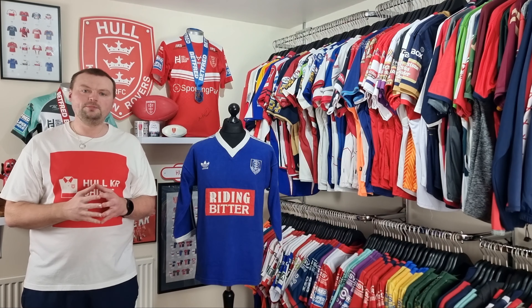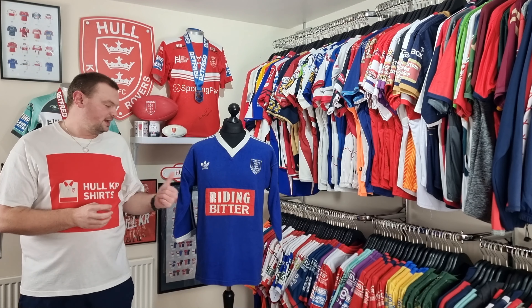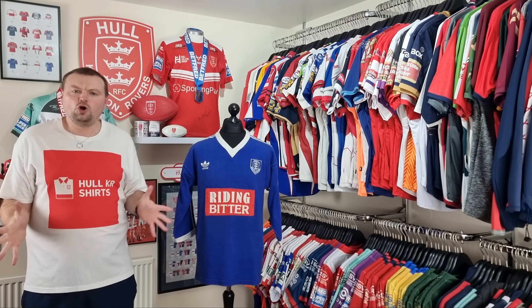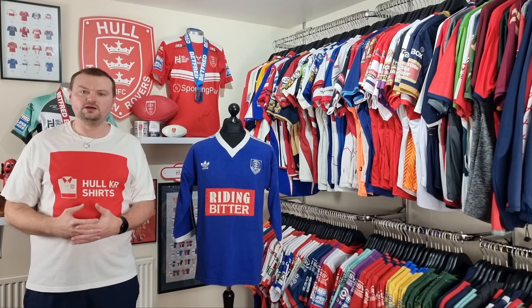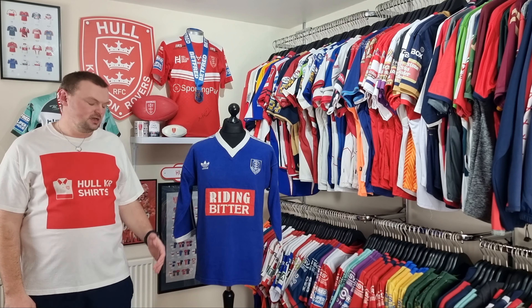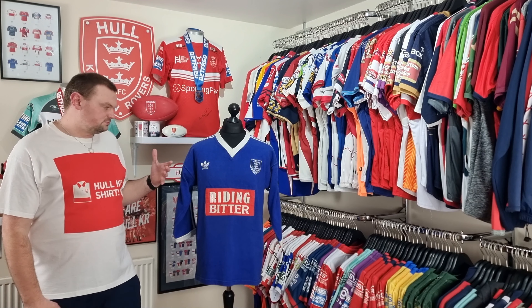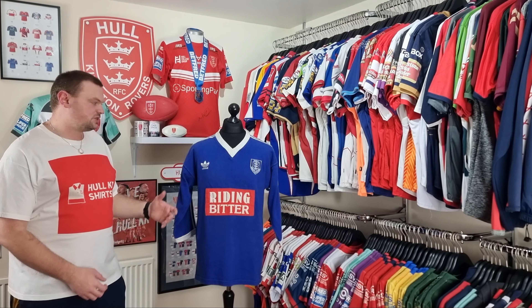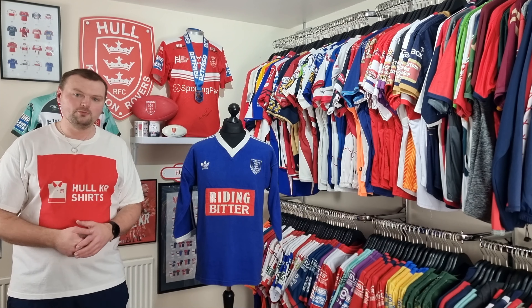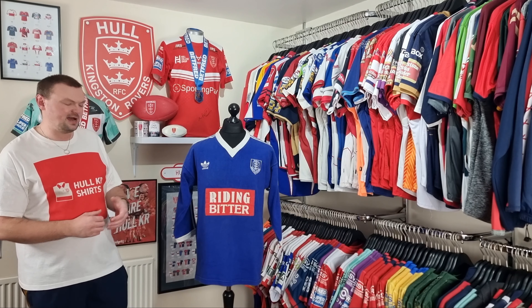Welcome to episode 80 of Talking Shirts. I'm Mike from Hullkir Shirts and today we're going to take a look at this 1989 to 1990 cult shirt. I'll be honest with you, I haven't got a scooby-doo. I've spoken to various historians in and around Hullkir with regards to their knowledge on this shirt, and I'm really struggling to find any sort of concrete evidence of what this shirt actually is.